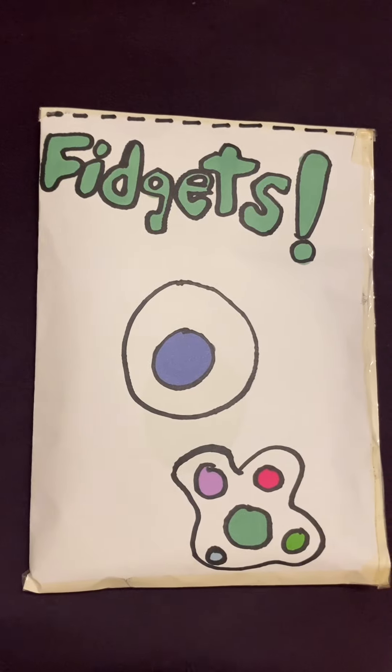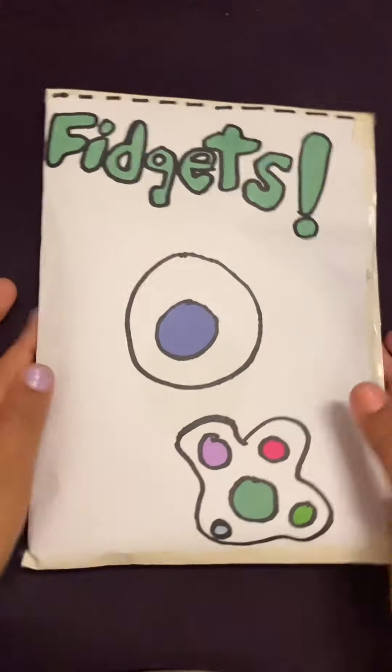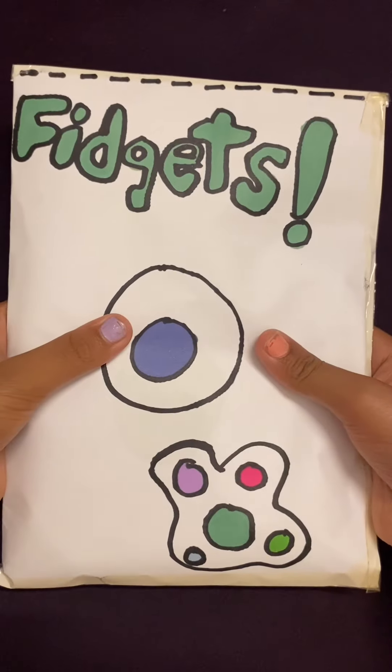Hello everyone! Welcome back to Saturday Night Owens World. It's Sarah here and today I made a fidget blind bag and today in this video I'm going to be opening it.